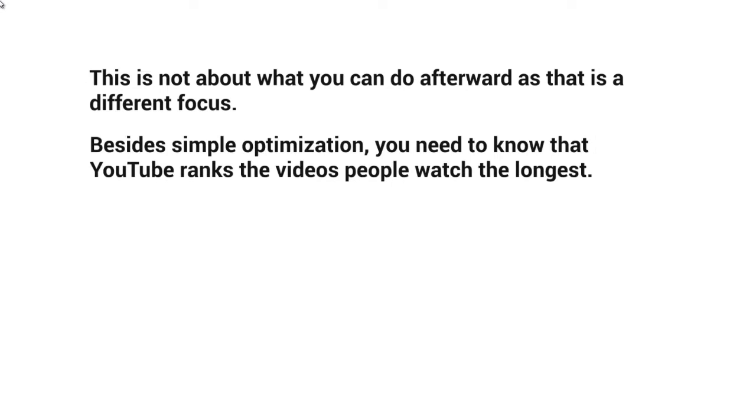Besides simple optimization, you need to know that YouTube ranks the videos that people watch the longest. For example, with a 10-minute video, YouTube looks at likes, dislikes, and comments, but also whether people actually watch most of the video. Based on 1,000 views, how many watched 50% or 100%, or how many total minutes were watched across all 1,000 views — that's what YouTube looks at. The more viewers and the longer they watch, the further up you get ranked.